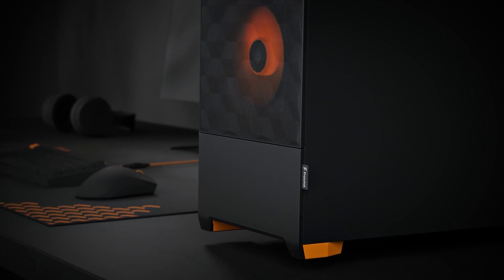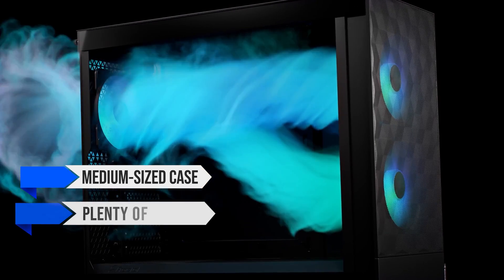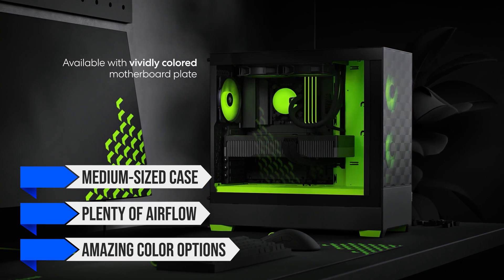For the PC case, I went with the Fractal Design Pop Air. It is a medium-sized case with plenty of airflow, and the amazing color options give it a lot of personality.